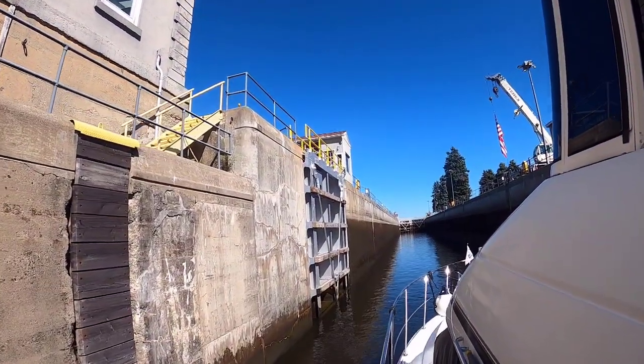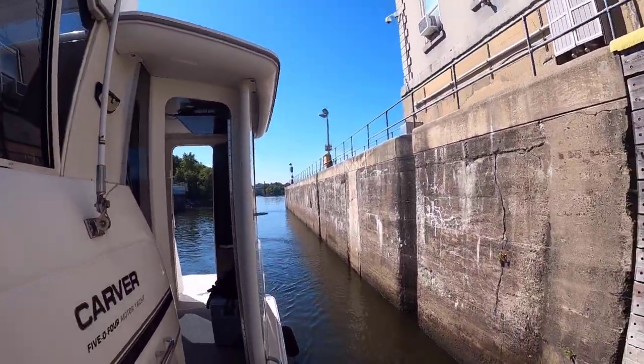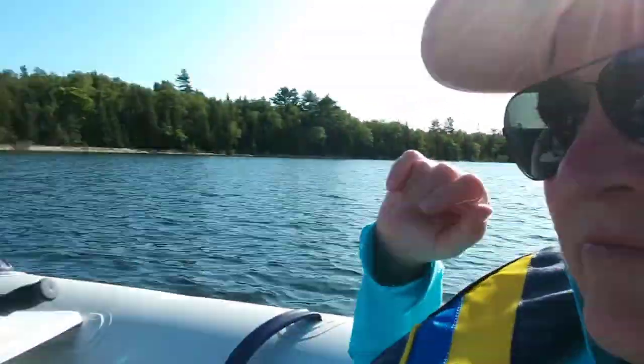One of the more challenging things about the Loop is going through locks, and we went through 100 of them. There are all different sizes, configurations, and types. It looks like we may have actually figured out how to do this — we're still refining our process.